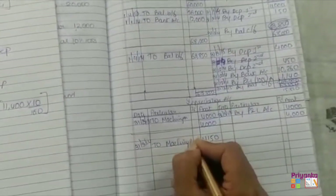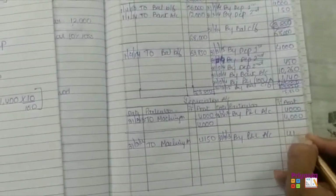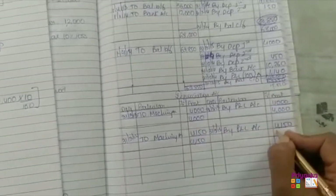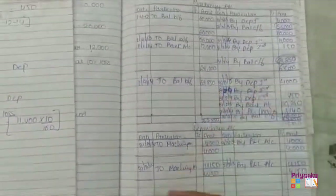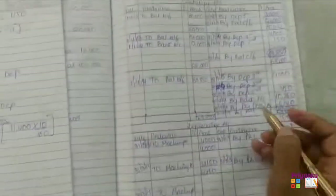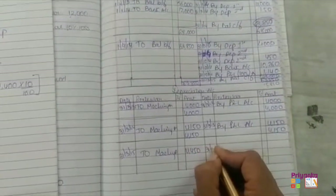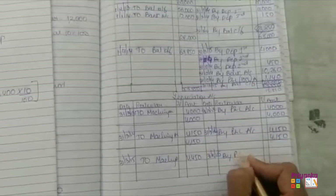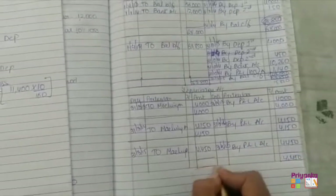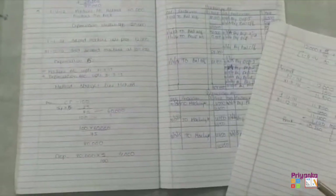Again, we write machinery account on the debit side and profit and loss account on the credit side with 4,150. Both sides tally at 4,150. For the last year ending 31st March 2015, depreciation is 4,000 for the first machinery and 450 for the second machinery, totalling 4,450. On 31st March 2015, by profit and loss account 4,450. Again it tallies, so no closing or opening balance comes in the depreciation account. This completes the machinery account and depreciation account.